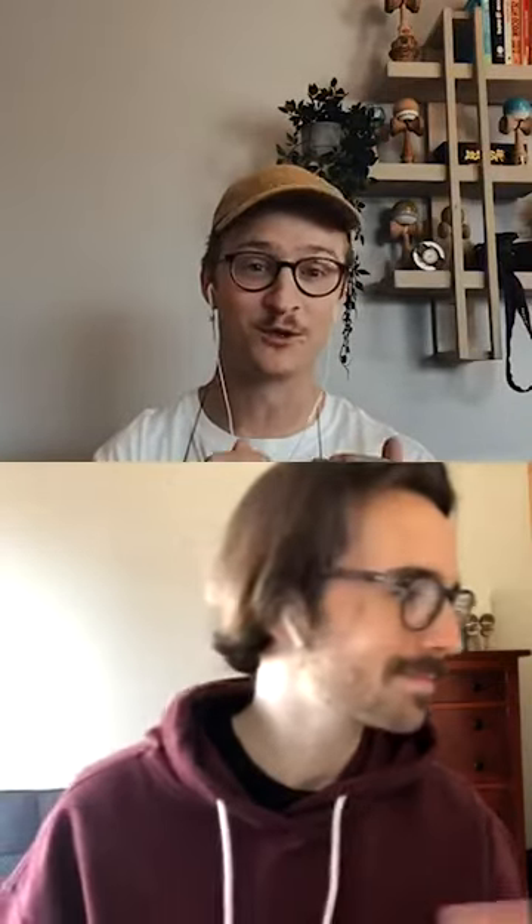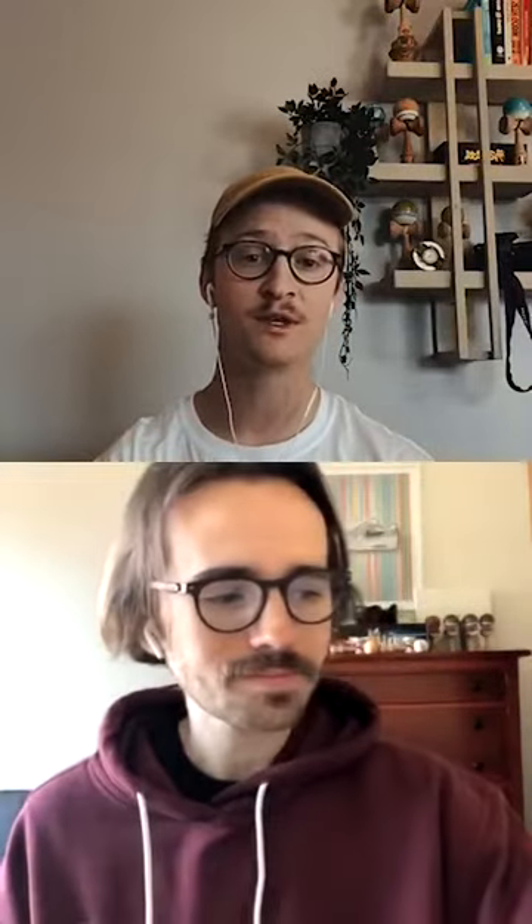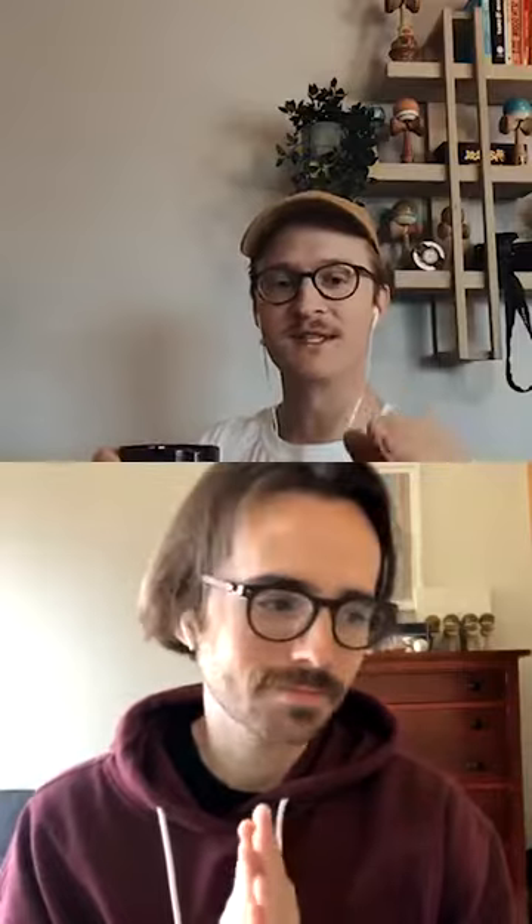The host is excited about this conversation for a couple of reasons: one, Christian just released a Kendama thematically designed around coffee, which the host is wearing around his neck. But more importantly, he's genuinely interested in Christian's perspective on Kendama design and manufacturing, and how design actually affects our ability to play and progress the game of Kendama. To kick things off, he asks: what are you drinking this morning?